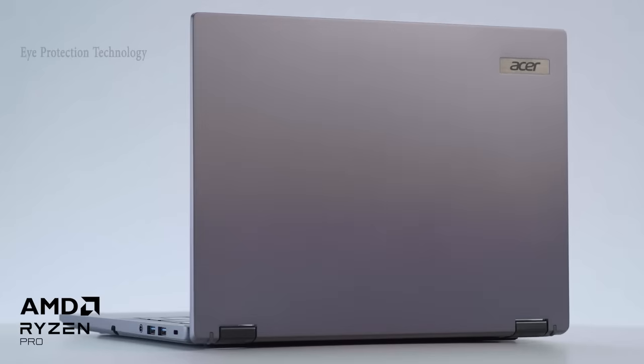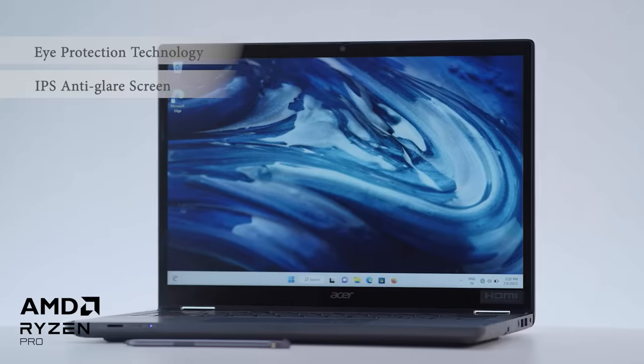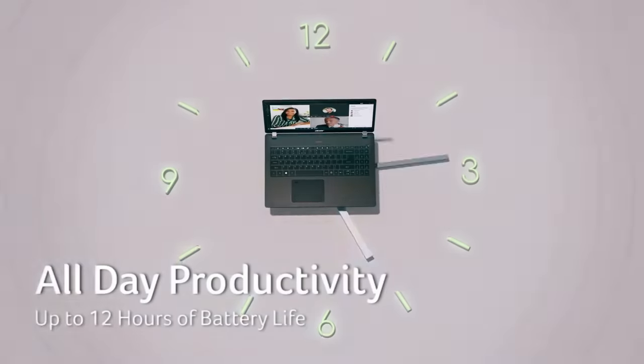When a laptop is gorgeous and this capable, you would want to spend all your time on it, won't you? With Acer's eye protection technology — like an IPS anti-glare screen to reduce eye strain and a blue light shield to cut harmful blue light — and the beautiful screen, you can spend long hours without worrying.